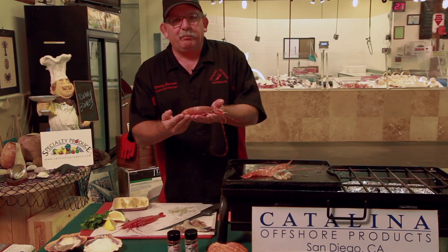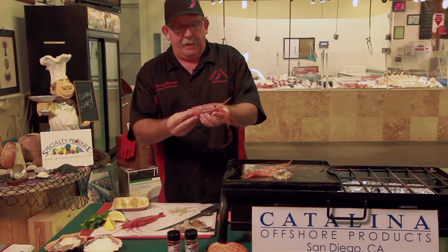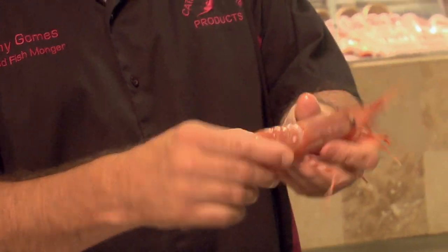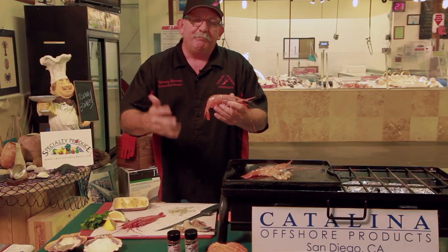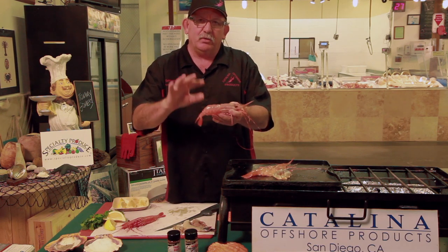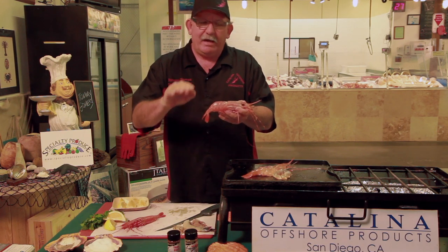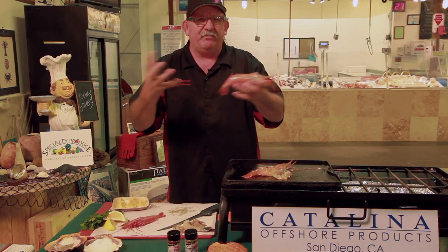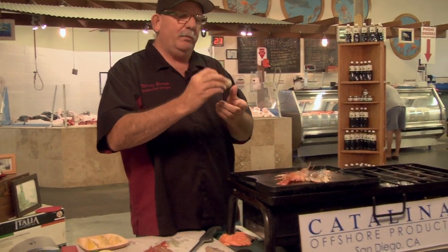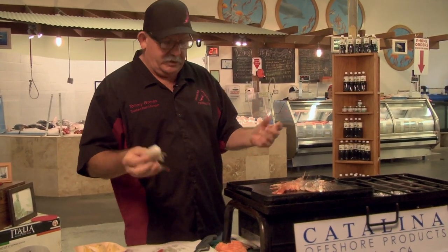The spot prawns are sought after in the Japanese markets. The head you can take and deep fry it. The tail is wonderful, full of fat. Full of fat meaning you can only take this spot prawn to a certain point cooking it — after that it mushes out because all the fat just takes over. White shrimp, if you overcook these, obviously they become chewy.